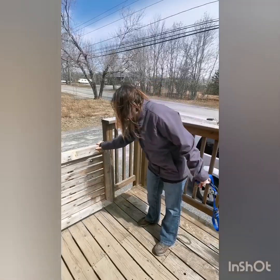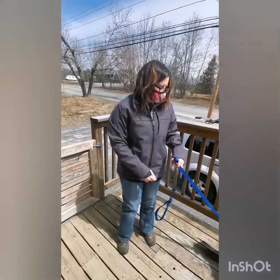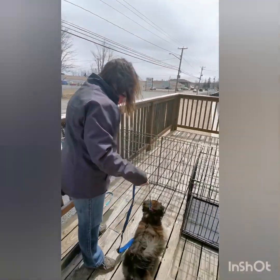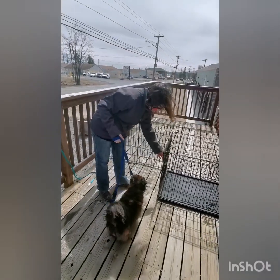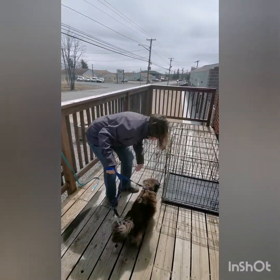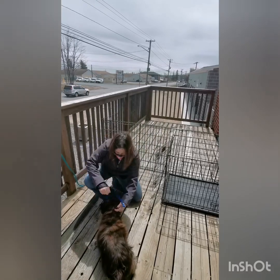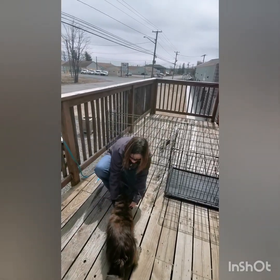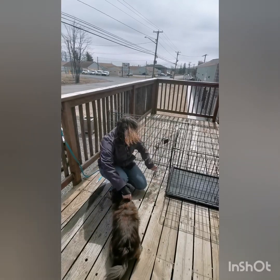Once we are able to retrieve your pet, we will ask you to enter the gated area. Once behind the gate, please proceed to the kennel provided. Here we ask that you remove your pet's collar, leashes or harness and place them in the kennel.